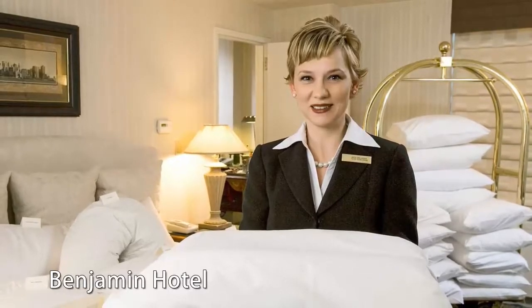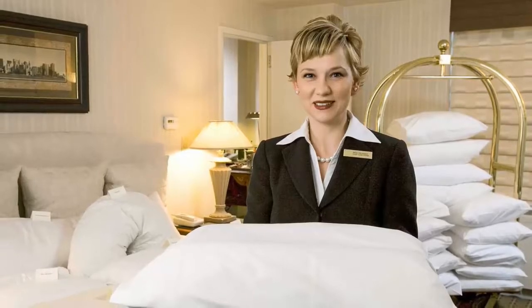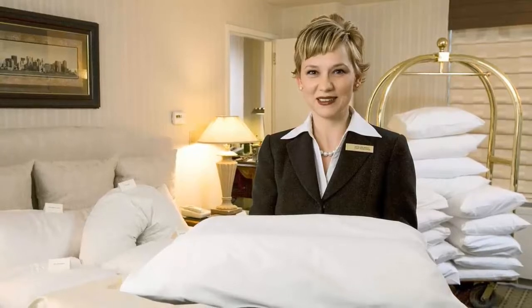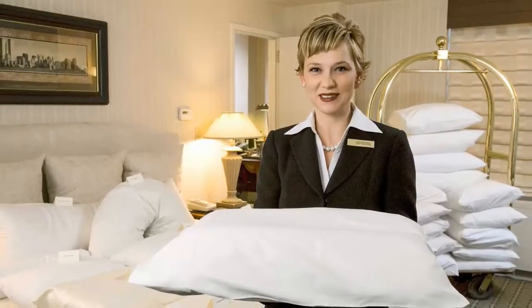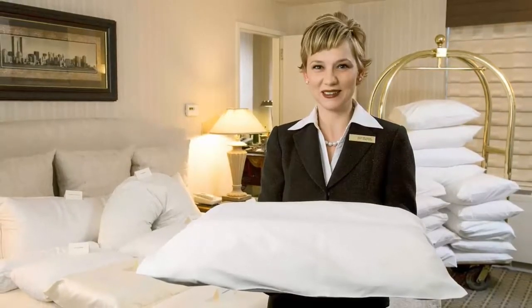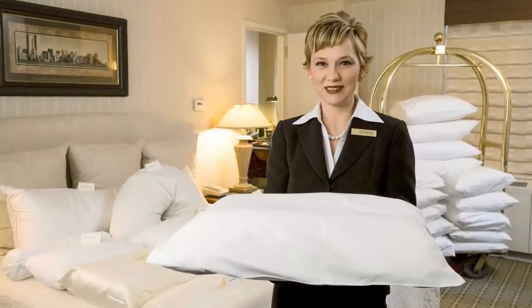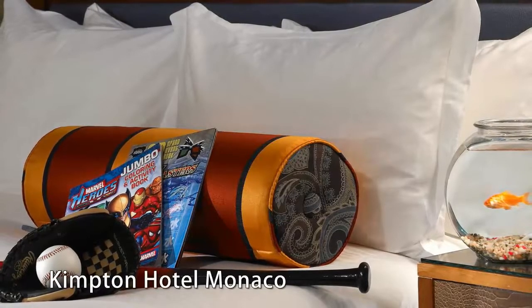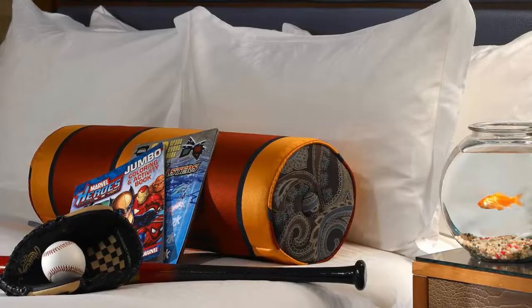Guests at the Benjamin Hotel in New York City can bank on a good night's sleep with a pillow menu offering nine options categorized by sleep positions. Choices include a five-foot body cushion and a water-filled pillow. On-demand meditation, white noise machines, and a lullaby library are also available. Boxed Hotels offers rates as low as $239 a night for a September 1st to 4th visit.